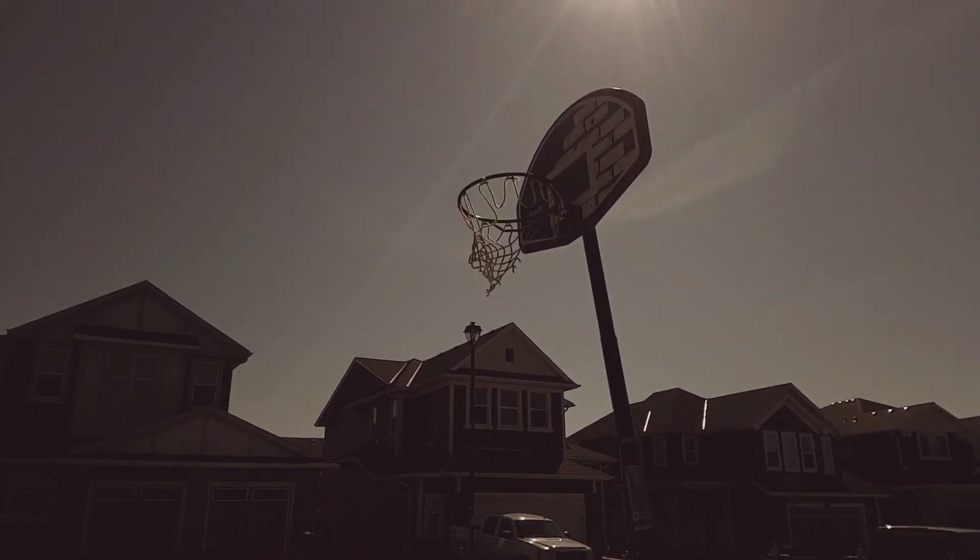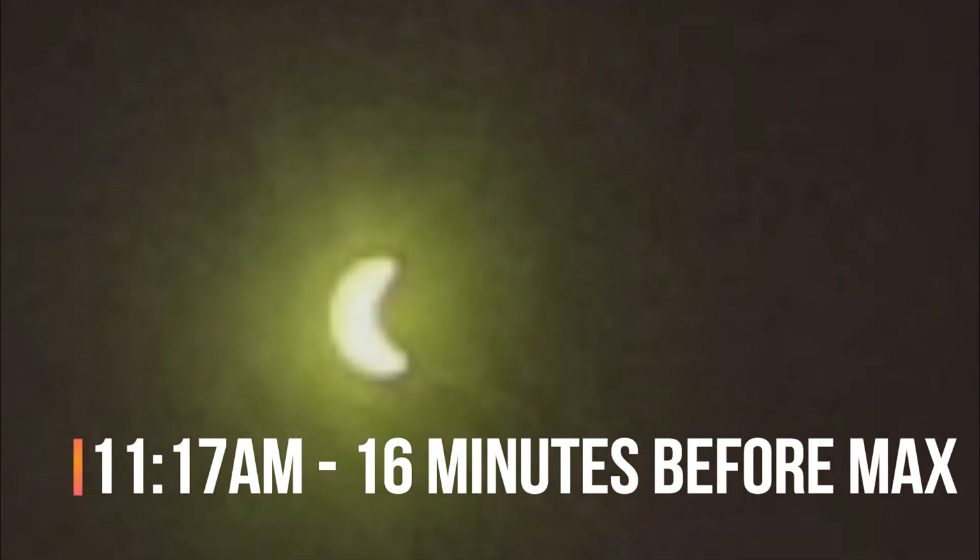It's 11:17 a.m. now and that is the current state of the eclipse. Wow, you can see it — I'll try to zoom in during editing. We're supposed to get 81% coverage. My brother-in-law is still not here and I don't want the kids to miss it, because the next one will be in 2050 — by that time I'll be 63 years old.